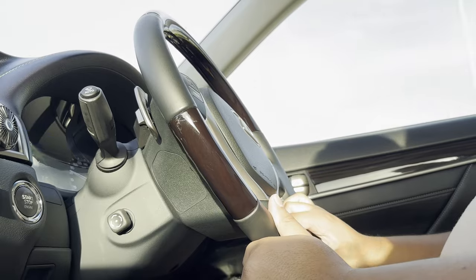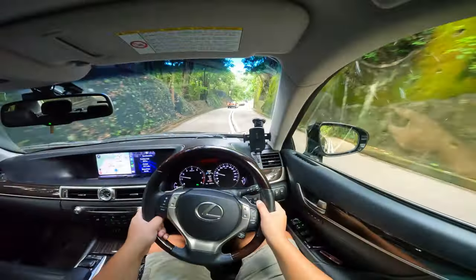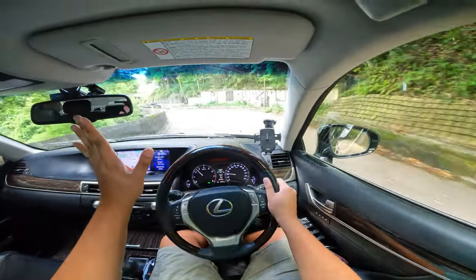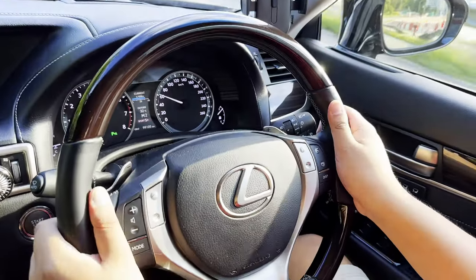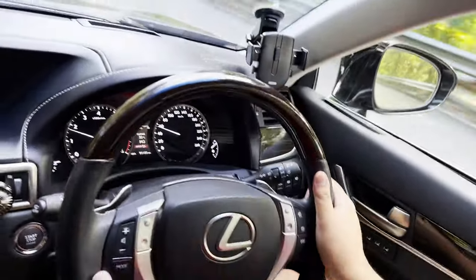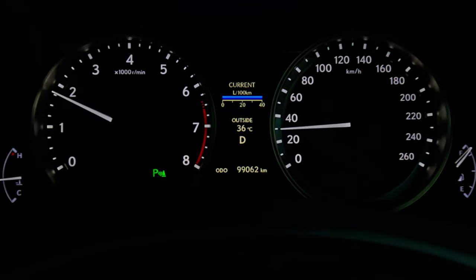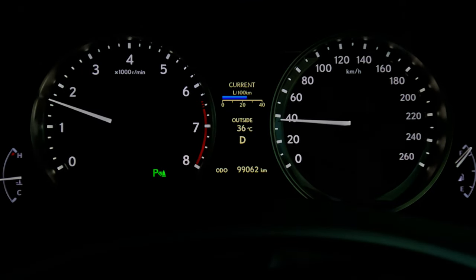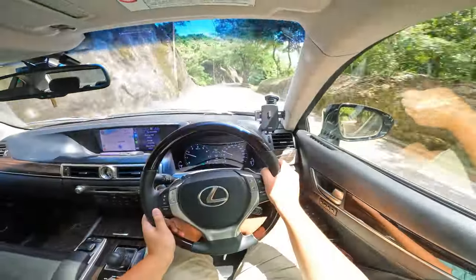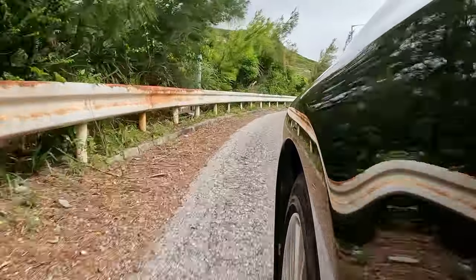That said, the transmission does let it down a little. It feels slow in manual mode, and it's not as rewarding as I'd have liked. In normal driving it shifts very smoothly — you barely notice the gear change — but this is nothing next to a Porsche PDK or even a Volkswagen DSG. But it's tuned for luxury, so I can accept that.